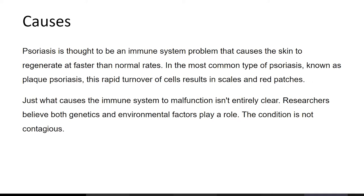Psoriasis is thought to be an immune system problem that causes the skin to regenerate at faster than normal rates. In the most common type, plaque psoriasis, this rapid turnover of cells results in scales and red patches. Just what causes the immune system to malfunction isn't entirely clear — both genetics and environmental factors are believed to play a role. The condition is not contagious.